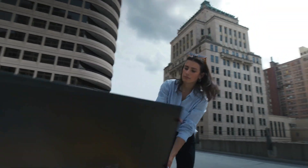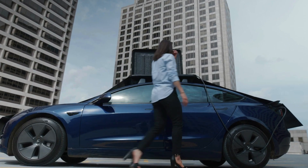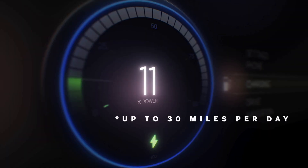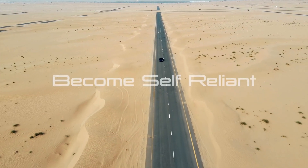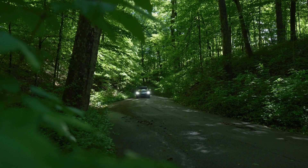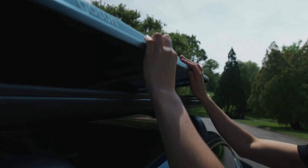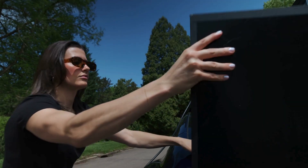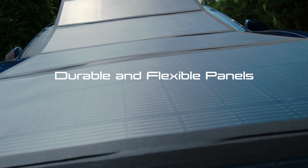So, how does this marvel of technology work? The GoSun EV solar charger features high-efficiency solar panels that convert sunlight into electricity. It's designed to be portable, lightweight, and easy to set up — perfect for those who love adventure or simply want an eco-friendly backup for their EV. These panels are capable of generating enough power to charge your EV's battery, either directly or by storing energy in the charger's integrated battery. This way, you can charge your vehicle even when the sun isn't shining, thanks to the stored energy.